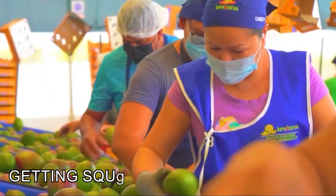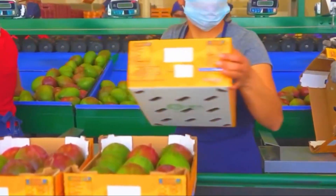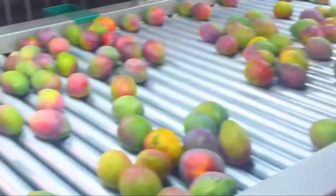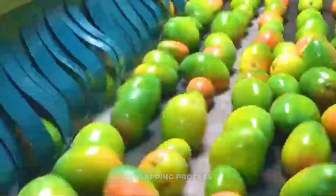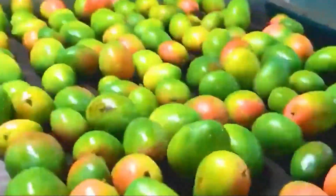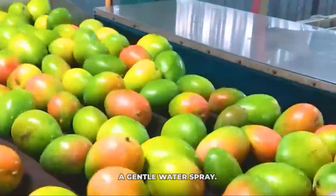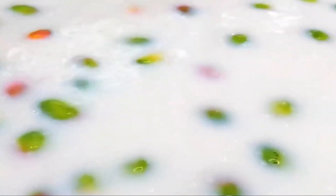Remember that sticky sap? Even with careful harvesting, some sap might still be present. The first step inside the factory is often a de-sapping process. Mangoes might be placed stem-down on racks, or pass through specifically designed channels that allow the remaining sap to drain away safely, sometimes assisted by a gentle water spray.